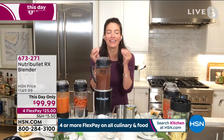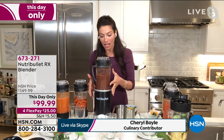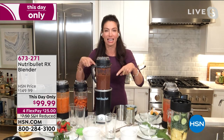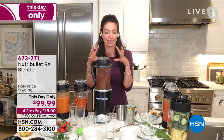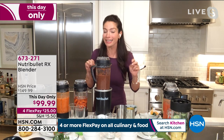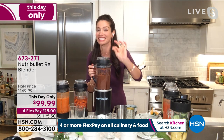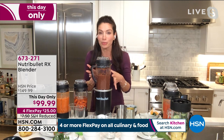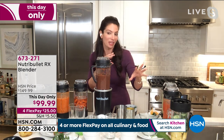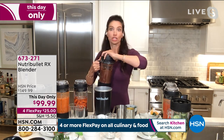The NutriBullet RX has 1,700 watts — the most powerful NutriBullet we offer. With that cyclonic action, that's what the nutrient extraction process is. The 1,700 watts and cyclonic action breaks down all fruits, vegetables, nuts, and seeds and transforms them. It has two cycles: the first is the cold cycle for one minute, and the second is the hot cycle for seven minutes. You don't have to think about it — let the NutriBullet RX do the work for you.